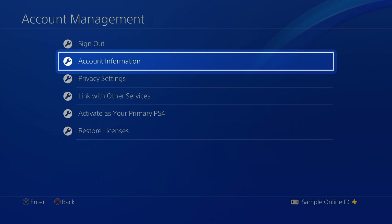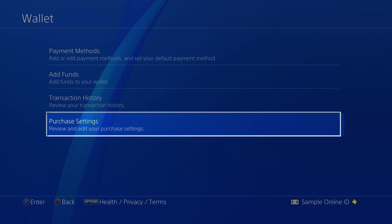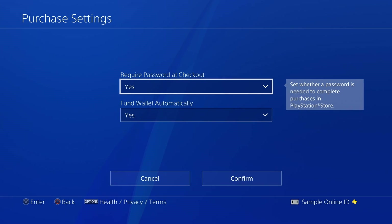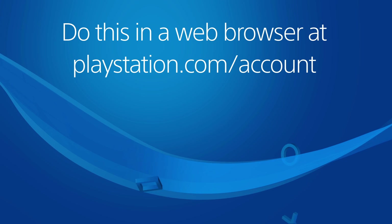Account Information, Wallet, and select Purchase Settings. Choose Require Password at Checkout. Select Yes, followed by Confirm to switch the setting on. You can also make this change at PlayStation.com/Account.